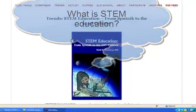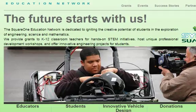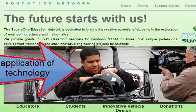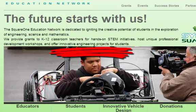What is STEM education? The acronym STEM stands for Science, Technology, Engineering, and Mathematics. It is a process of teaching that integrates these four disciplines to promote real-world experience, teamwork, and the authentic application of technology. Additionally, it also promotes discovery, problem-based learning, and project-based learning.